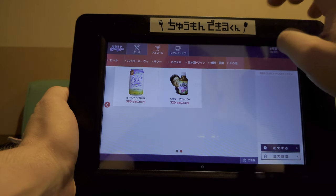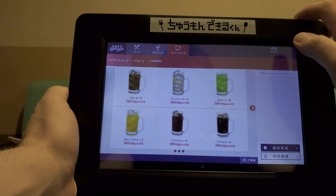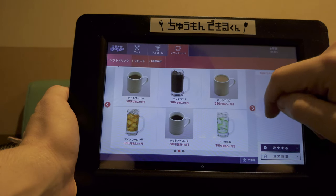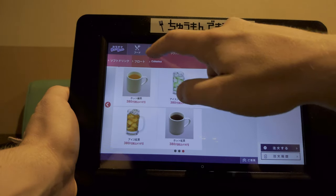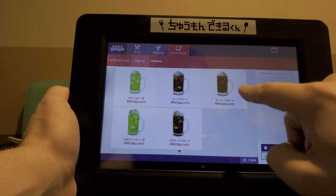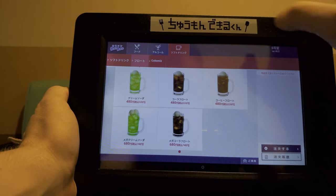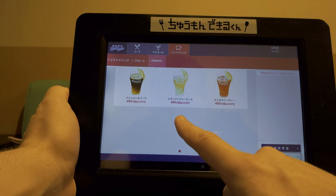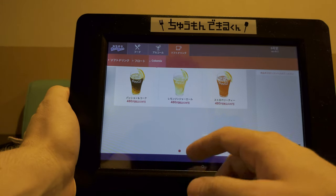You'll be singing all night! And there's another list for soft drinks. We have the drink bar downstairs but, you know, the karaoke place wants to get more money. Check this list — floats, essentially soft drinks with an ice cream stuck in it. Passion Coke, lemon ginger ale, and strawberry tea.